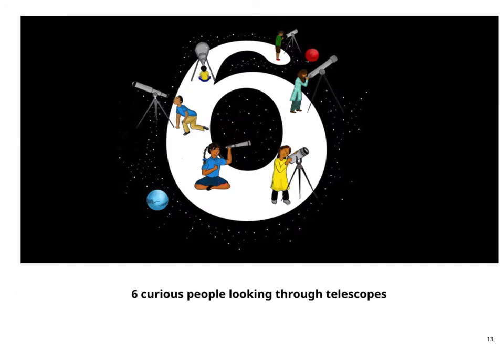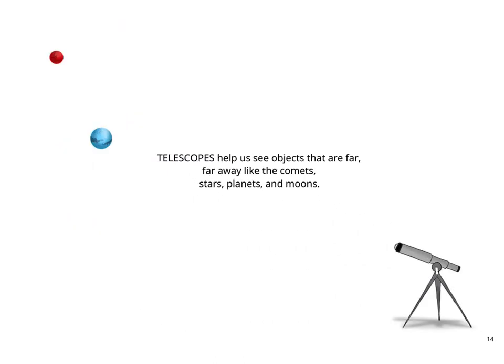6 curious people looking through telescopes. Telescopes help us see objects that are far, far, far away — like comets, stars, planets, and the moons.